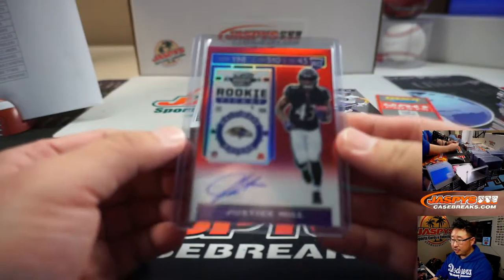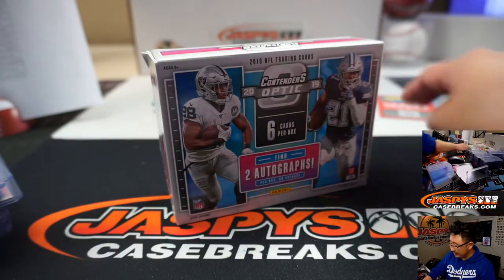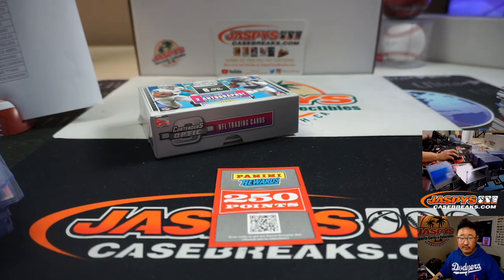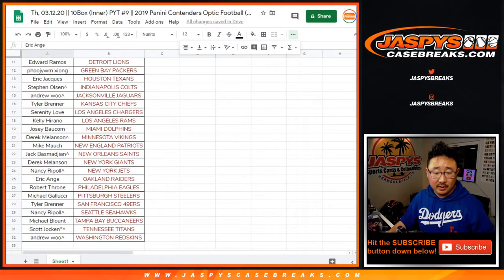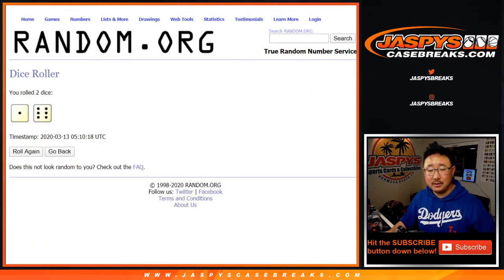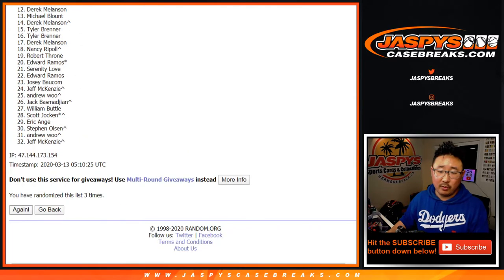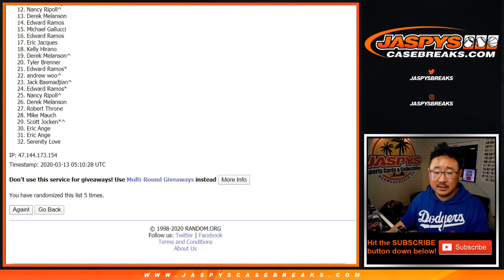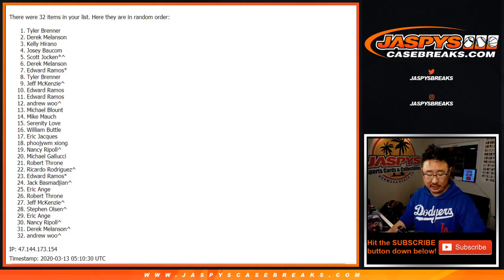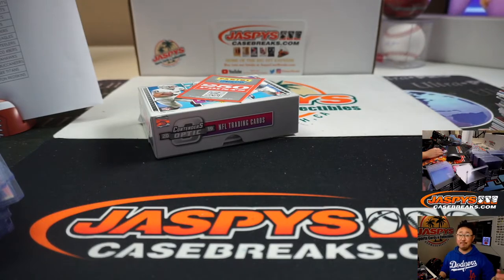There you go, ladies and gentlemen — strong break right here. 250 points consolation prize — everyone from EA down to Andrew has a shot. We'll randomize it: one and a six, seven times, name on top gets it. After seven times, we've got Tyler Brenner — a little consolation prize going your way, 250 points. Joe for jazbeescasebreaks.com, thanks for watching, I'll see you next time. Bye-bye.